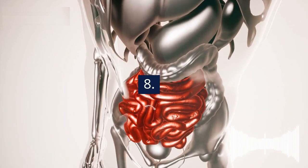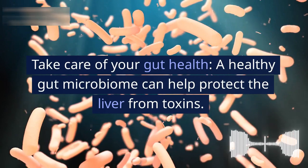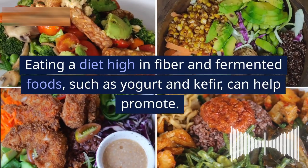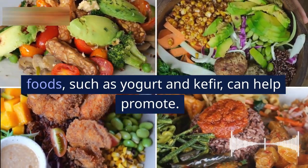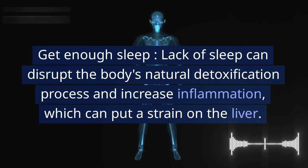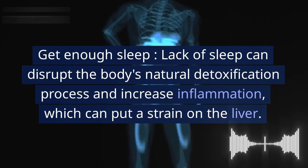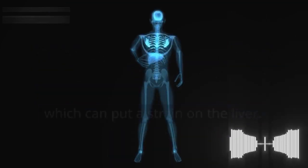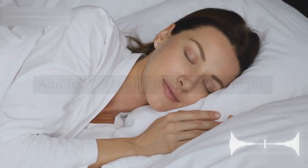8. Take care of your gut health and get enough sleep. A healthy gut microbiome can help protect the liver from toxins. Eating a diet high in fiber and fermented foods such as yogurt and kefir can help promote gut health. Lack of sleep can disrupt the body's natural detoxification process and increase inflammation, which can put a strain on the liver — aim for seven to nine hours of sleep per night.